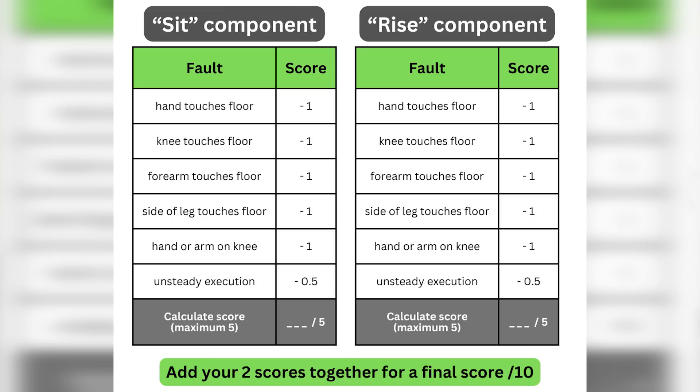If you want, pause the video now, do the test for yourself, and calculate your score. Let us know how you did in the comments.